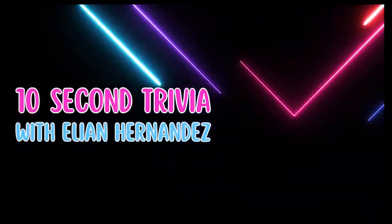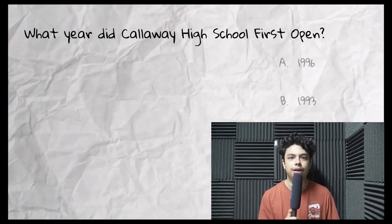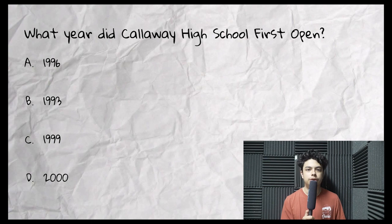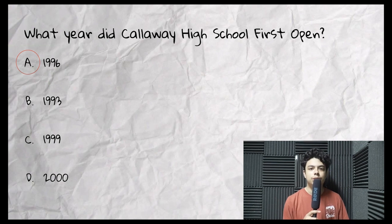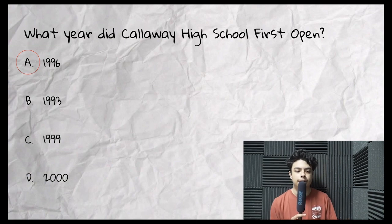The gym is going to look amazing. I know we have needed a remodel for a long time now. And that part about a new hanging scoreboard is going to make a huge difference in there. Speaking of numbers, we've got a trivia question for y'all. Welcome to the third Cap10 Trivia: What year did Calloway High School first open? 1996, 1993, 1999, or 2000? The answer was 1996. The school was opened to replace Hawkinsville High School, and the name Calloway actually came from a family who lived in this area.